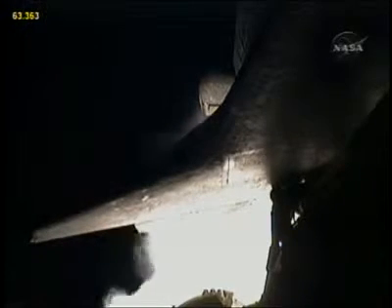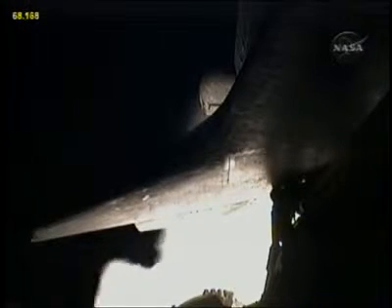Discovery, go at throttle up. The three main engines on board are throttling back up.